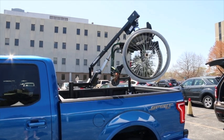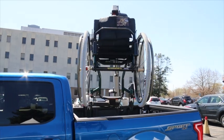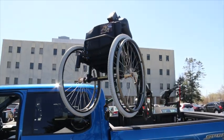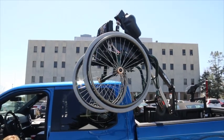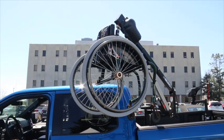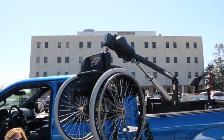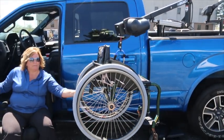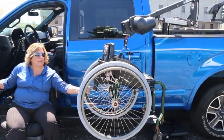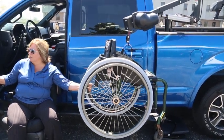This lift is called our PUL 1100 Pickup Truck Lifter. It has a 200-pound lifting capacity standard. It also has a 100-pound lifting capacity that operates twice as fast for those manual chairs. And then I also have a 350-pound lifting capacity for something that's heavy-duty. The only issue on the 350-pound is it is limited to a standard or an extended cab vehicle.